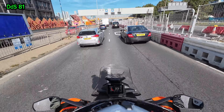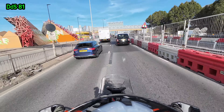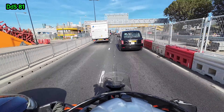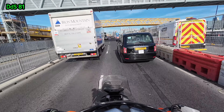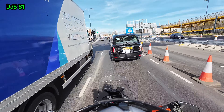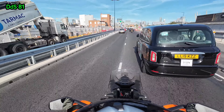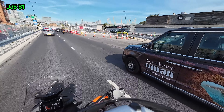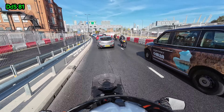It says 300 metres on the left. I'm going to have to pull over to the left after this little truck. Come on taxi — there you go, that's our first black London cab! So there you go, that's what they look like.